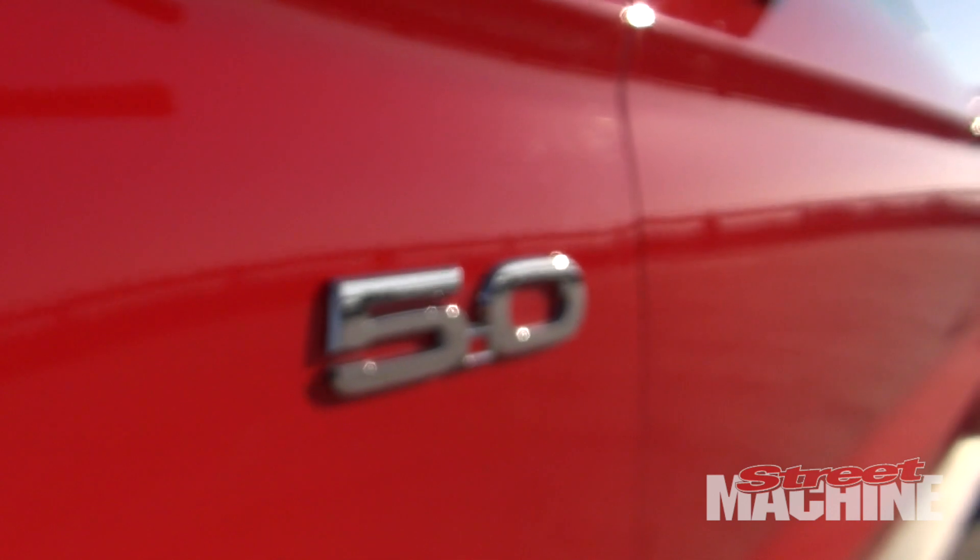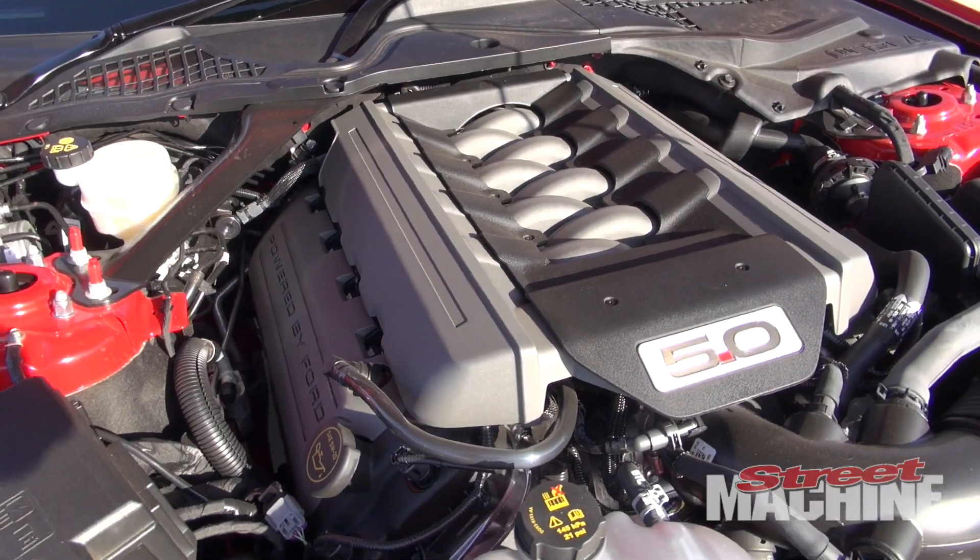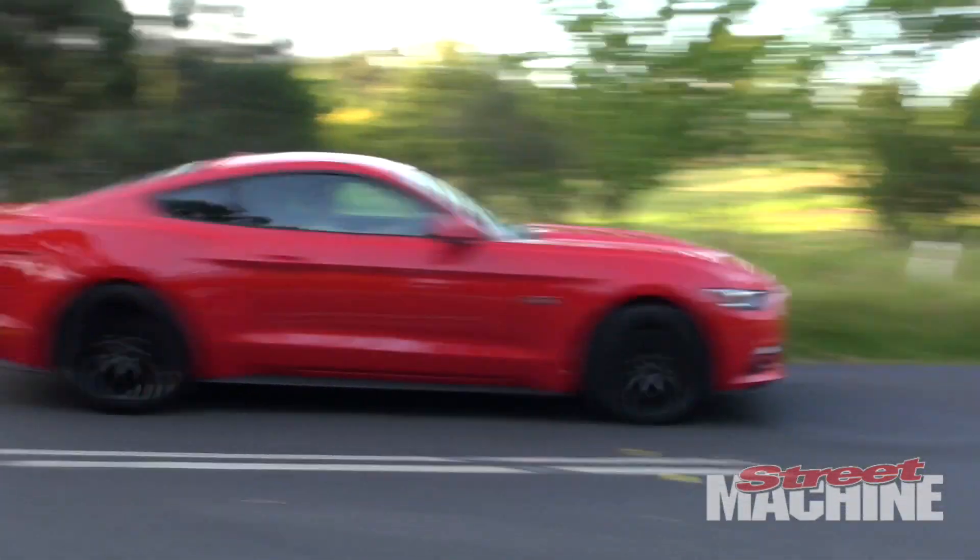So as I said before, this is the 5.0L GT version. It's got the Coyote V8, which is a dual overhead cam, 306kW — I think it's around 560Nm.